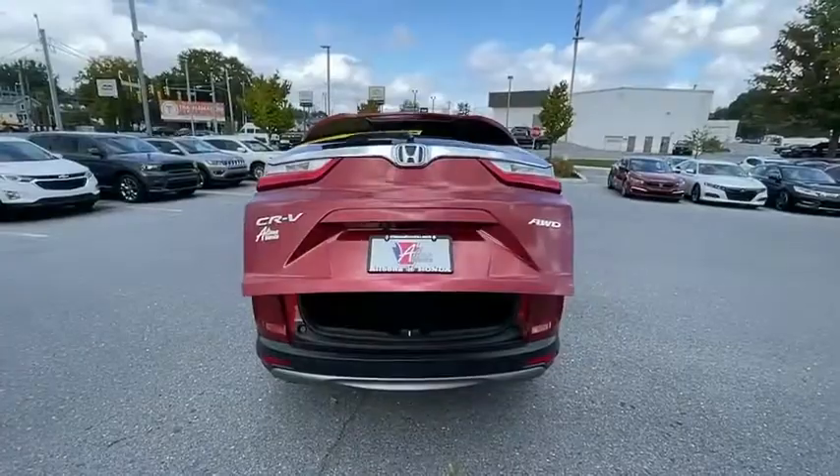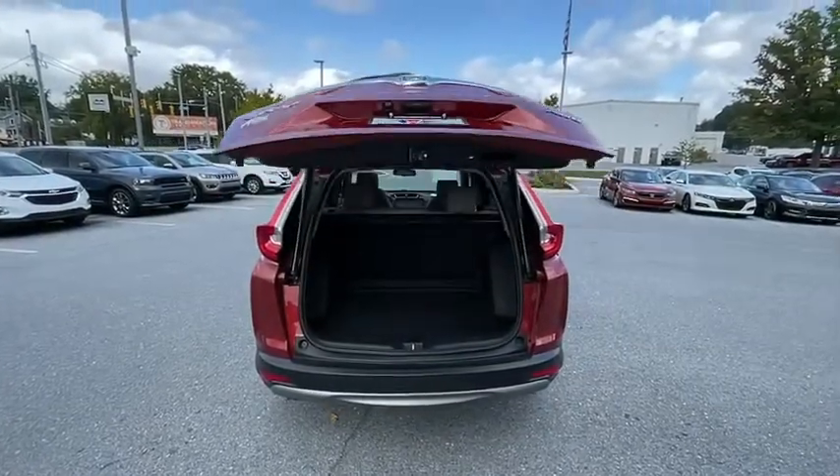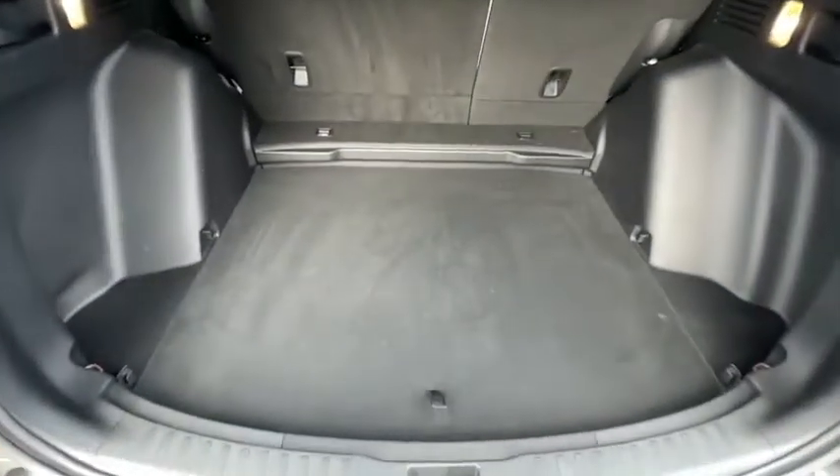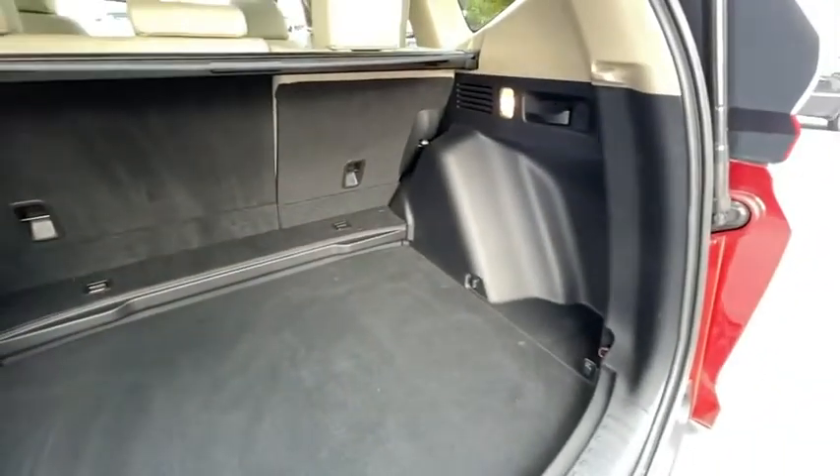Trip computer, heated front seats, rear window defroster, compass, electronic stability control, fog lights, power windows, power moonroof, brake assist.